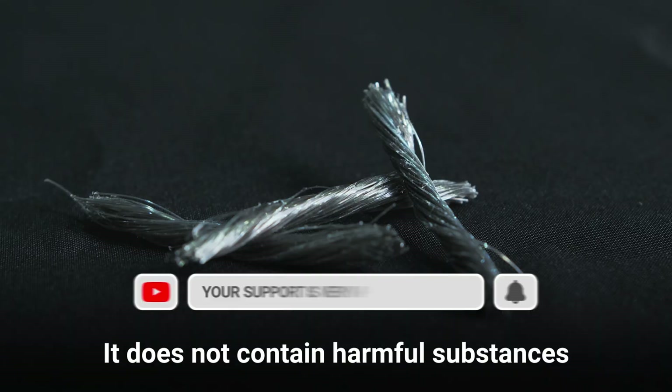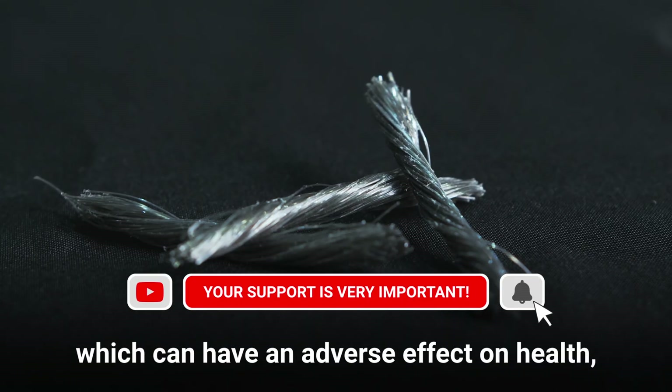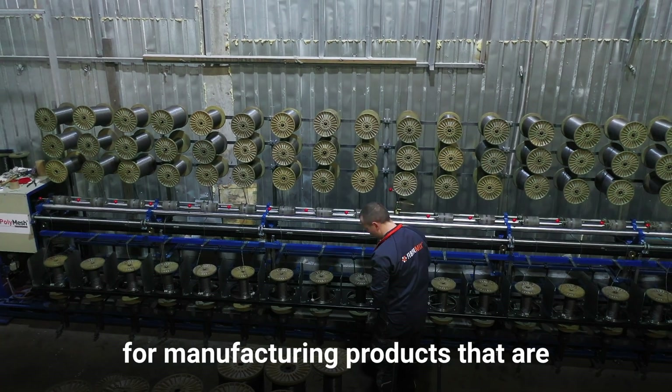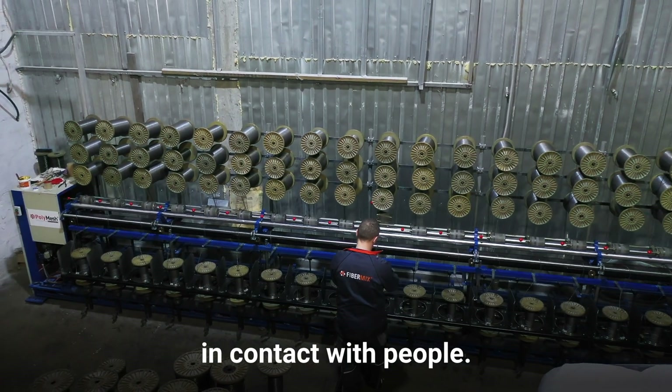Safety is one of the important advantages of PolyMesh Macrofiber. It does not contain harmful substances which can have an adverse effect on health, and that's why it is a perfect choice for manufacturing products that are in contact with people.